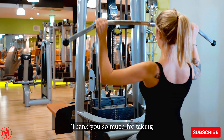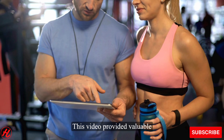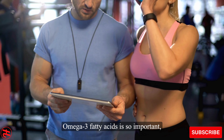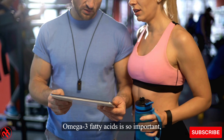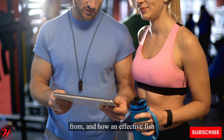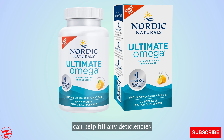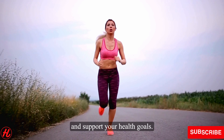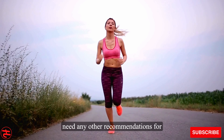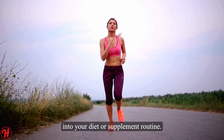Thank you so much for taking the time to learn about Nordic Naturals Ultimate Omega today. This video provided valuable information on why getting sufficient omega-3 fatty acids is so important, where EPA and DHA specifically come from, and how an effective fish oil supplement like Ultimate Omega can help fill any deficiencies and support your health goals. Please feel free to reach out if you need any other recommendations for incorporating high-quality fish oil into your diet or supplement routine.